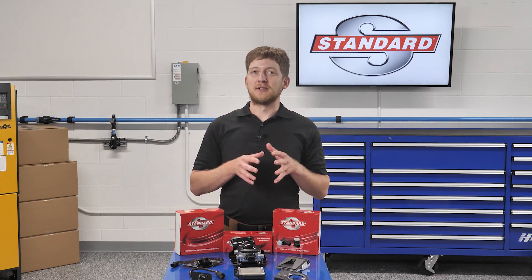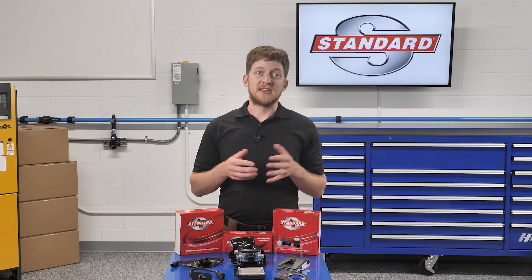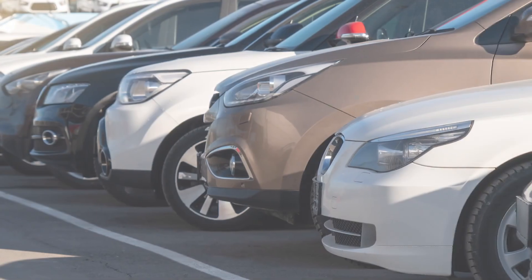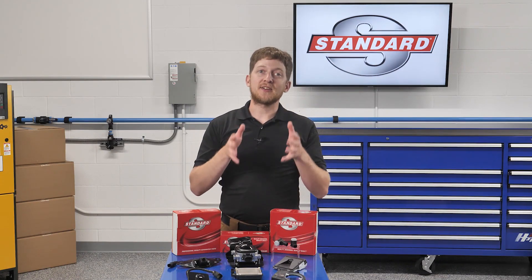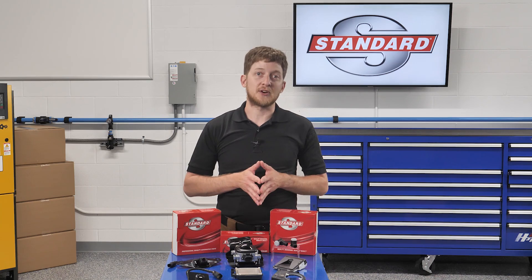So what falls under the umbrella of ADAS? Blind Spot Monitoring, Parking Sensors, Adaptive Cruise Control, Auto Emergency Braking, Lane Keep Assist, and Cross Traffic Alert, just to name a few. These systems are becoming standard in new vehicles, but there is another ADAS system which became mandatory for all vehicles in the U.S. starting in the 2018 model year – a backup camera.